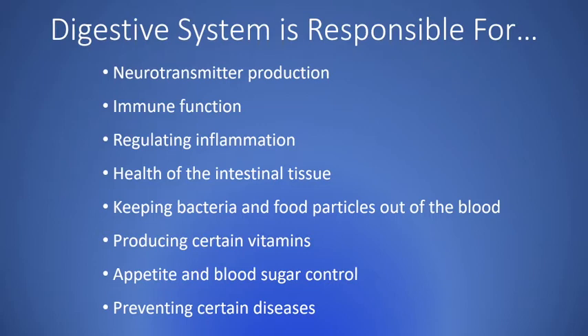The gut is also responsible for producing certain vitamins like vitamin K2 and other B vitamins, so if our gut bacteria is imbalanced, we may have a deficiency in those vitamins. The gut microbiome is also responsible for appetite control, blood sugar control, and preventing other diseases like type 2 diabetes. As you can see, the digestive system is responsible for so much more than just breaking down our food.